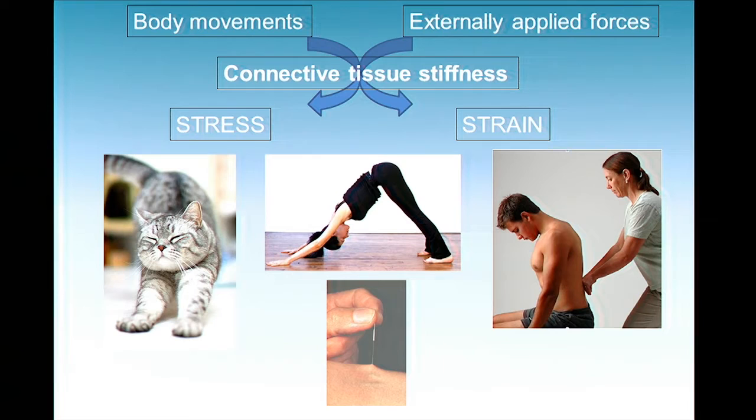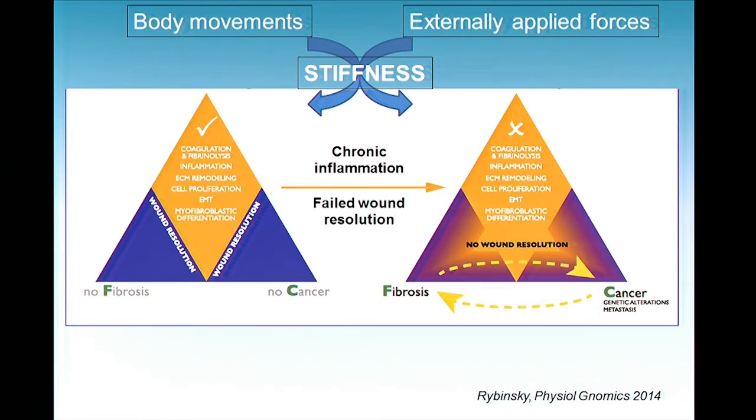Strain is delta L over L₀ — how much the elastic deforms. If tissue is very stiff, it won't deform much but will have a lot of stress — force divided by the cross-sectional area. A very stiff tissue with the same force generates high stress and low strain. The reverse: if you have a tissue that's very compliant, the same force would generate high strain but a small amount of cross-sectional stress. So the stiffness of this tissue has a lot to do with its behavior in situ.